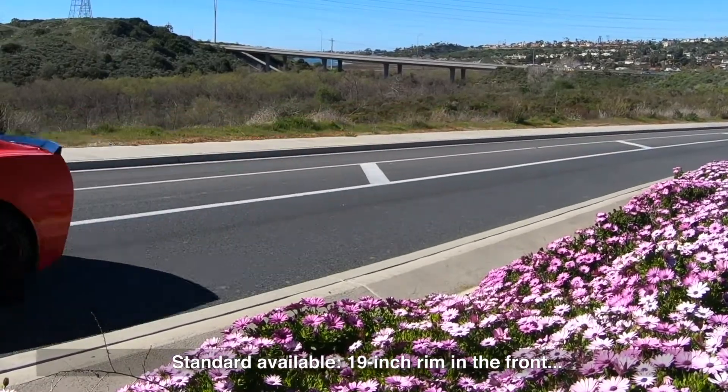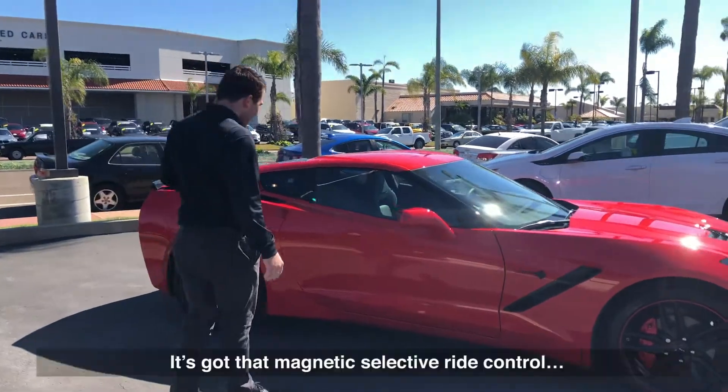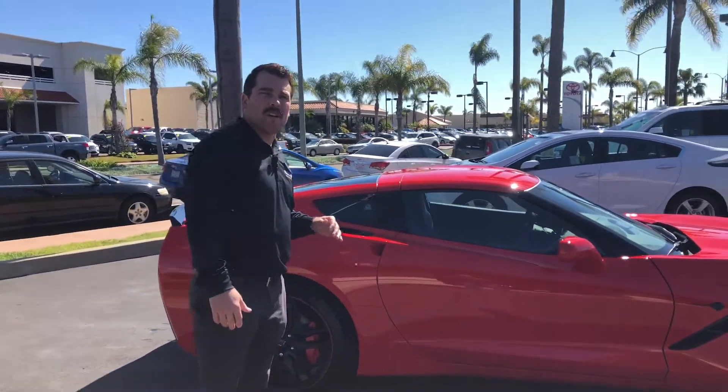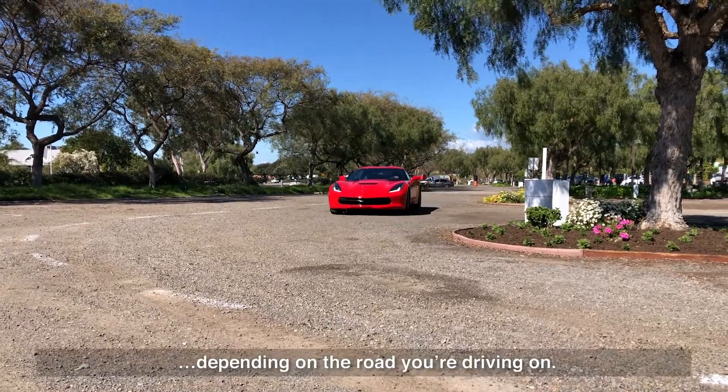Standard available 19-inch rim in the front and a 20-inch in the back. It's got the magnetic selective ride control, which is a real-time dampening system that adjusts depending on the road you're driving on.